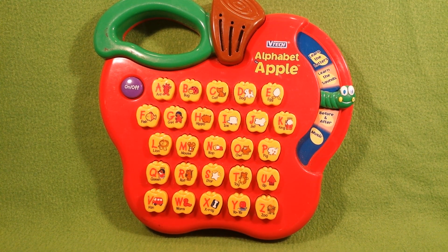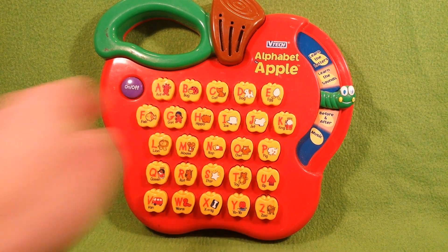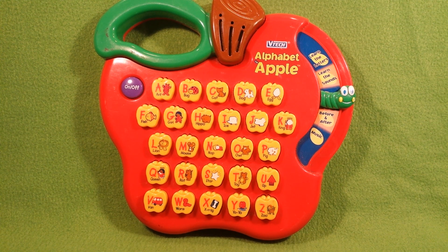Find the letter which says A. A. A says A and A. Find the letter H. H. This is the letter H.